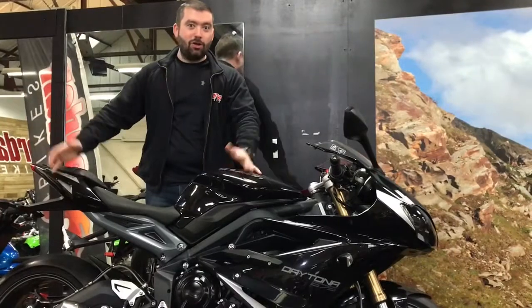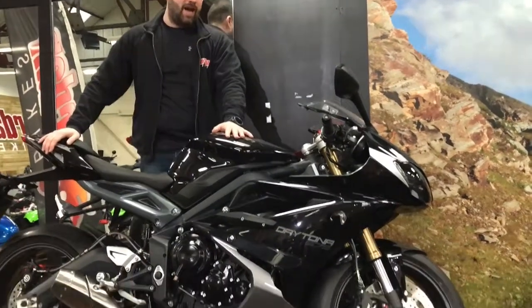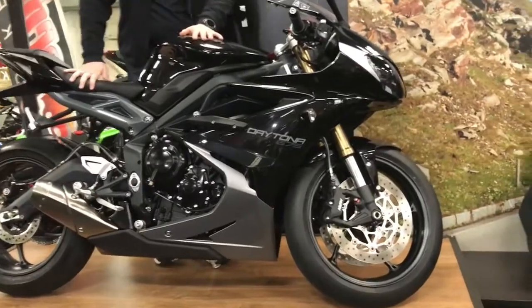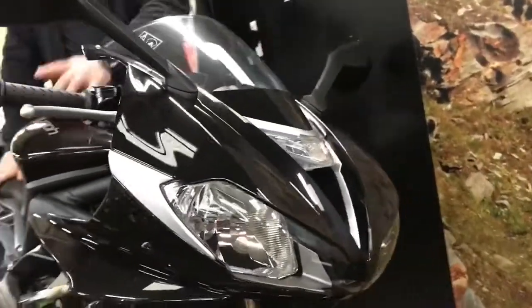Hey guys, it's Will from Jordan Bikes, here with this absolutely fabulous Triumph Daytona 675. Absolutely stunning is this one, set off in gloss black — really is nice. Got some cheeky extras we'll get to in a second.